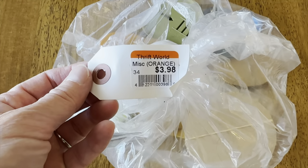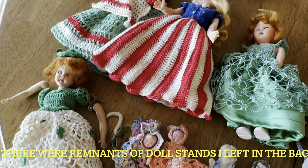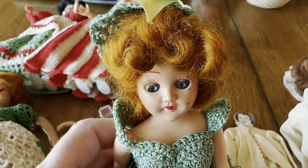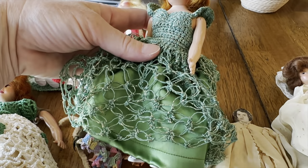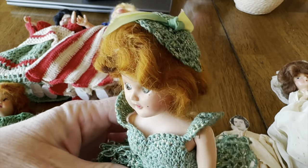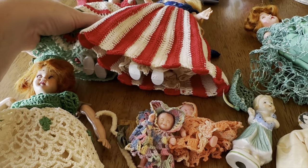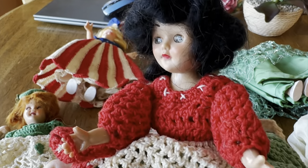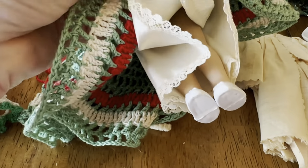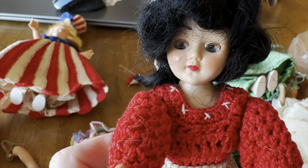I'm opening these bags I got, and this one was $3.98. The majority of the dolls in this bag are the ones that have the sleepy eyes. She has a really cute dress — they almost look handmade. I couldn't find a marking on her. This one's cute as well, this looks like a handmade dress. There's something about vintage dolls that I just really like. She also closes her eyes when she lays down — she's adorable.